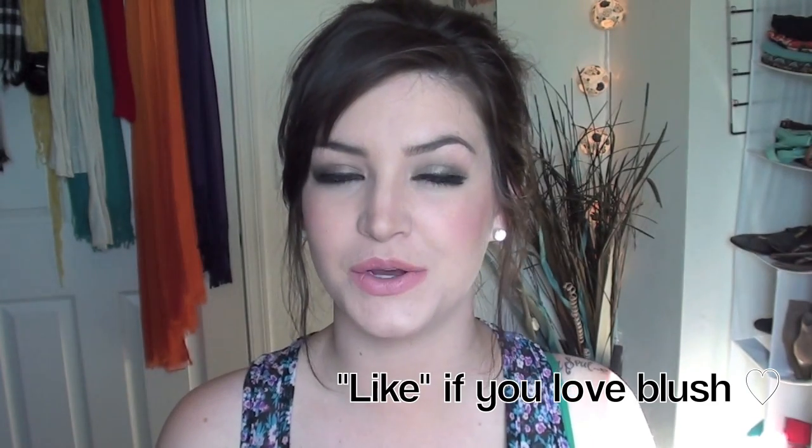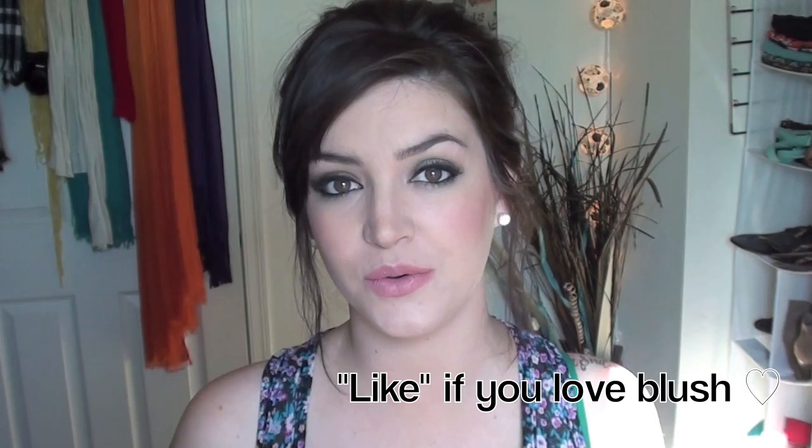I know choosing the right shade can be one of the biggest challenges when shopping for makeup. So I know it can be a little overwhelming, so naturally you're going to know if you're fair, medium, or dark. Hopefully the guide in the beginning of the video kind of helped you out to determine if you're warm or cool.